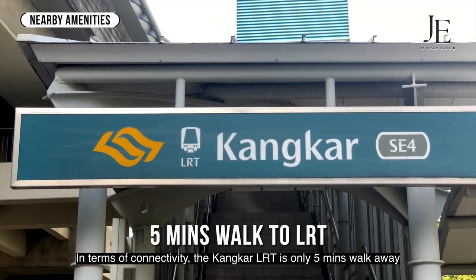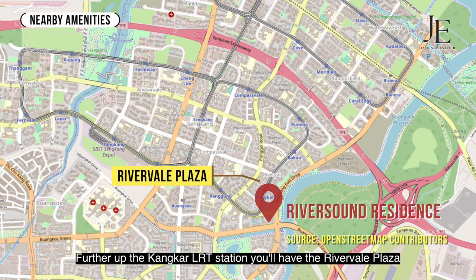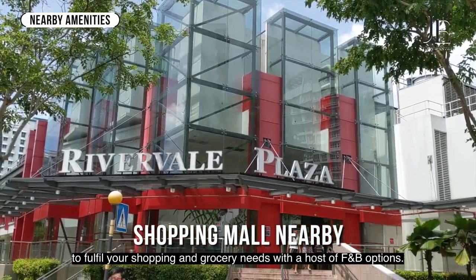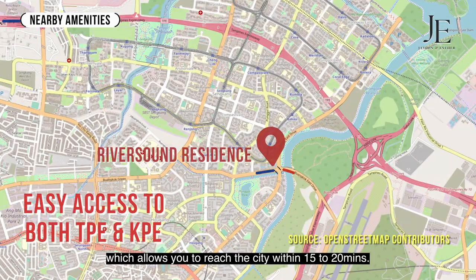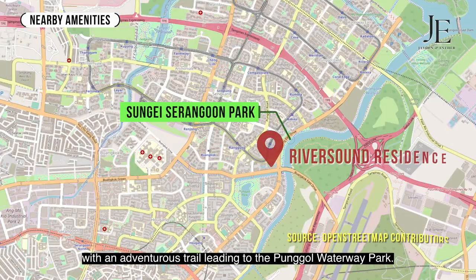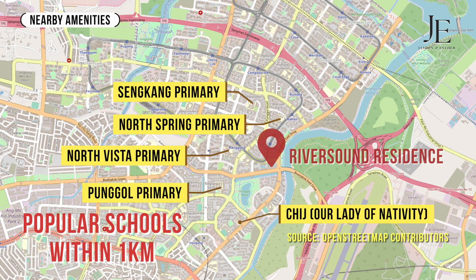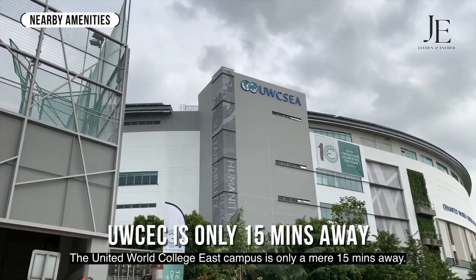In terms of connectivity, the Kangkar LRT is only 5 minutes walk away, and 2 stops ahead will bring you to Sengkang MRT station. Further up the Kangkar LRT station, you will have Rivervale Plaza to fulfill your shopping and grocery needs with a host of F&B options. You will also have direct access to the PIE, which allows you to reach the city within 15 to 20 minutes. Enjoy recreational activities at the Sungei Serangoon Park, with an adventurous thrill leading to the Punggol Waterway Park. The United World College East Campus is only a mere 15 minutes away.